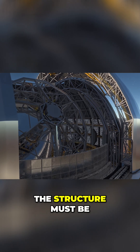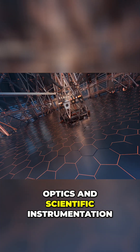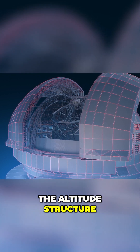On the other hand, the structure must be lightweight enough to prevent the telescope from deforming under its own mass. All of this sophisticated optics and scientific instrumentation is supported by a structure composed of two main components: the azimuth structure and the altitude structure.